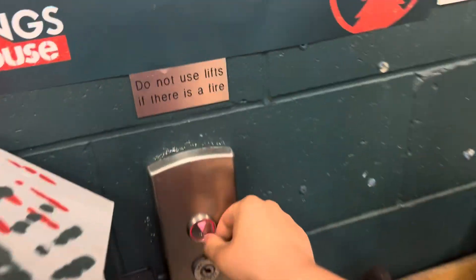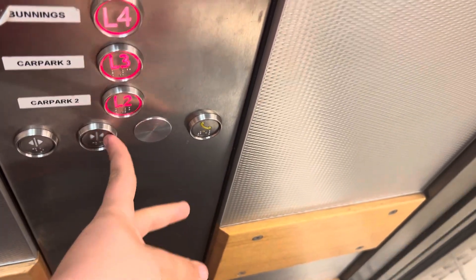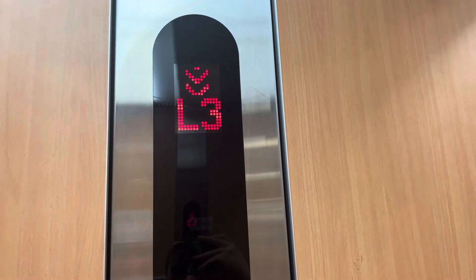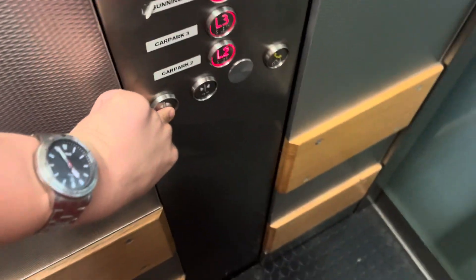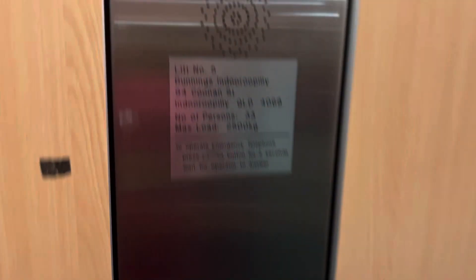Here are some two-cone transistors MRL traction lifts at Bunnings Indooroopilly Junction. Old British voice. And we'll do a cat view of this one. This is lift number five.